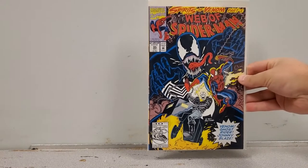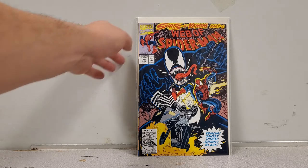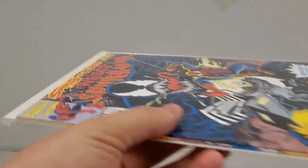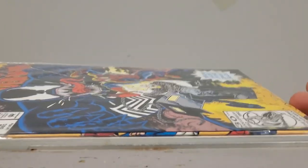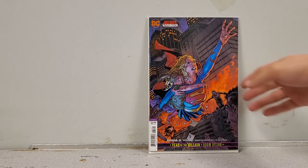Now we have Web of Spider-Man number 95. I picked this up because everything Venom is hot right now. Not only does it have Venom, it's got Venom, Spider-Man, and Ghost Rider — and it is a really cool cover, in great shape. For sale. Next up we've got Supergirl number 35, the deceased variant cover — never saw this before, but of course because it's a variant cover I had to have it. Personal collection.